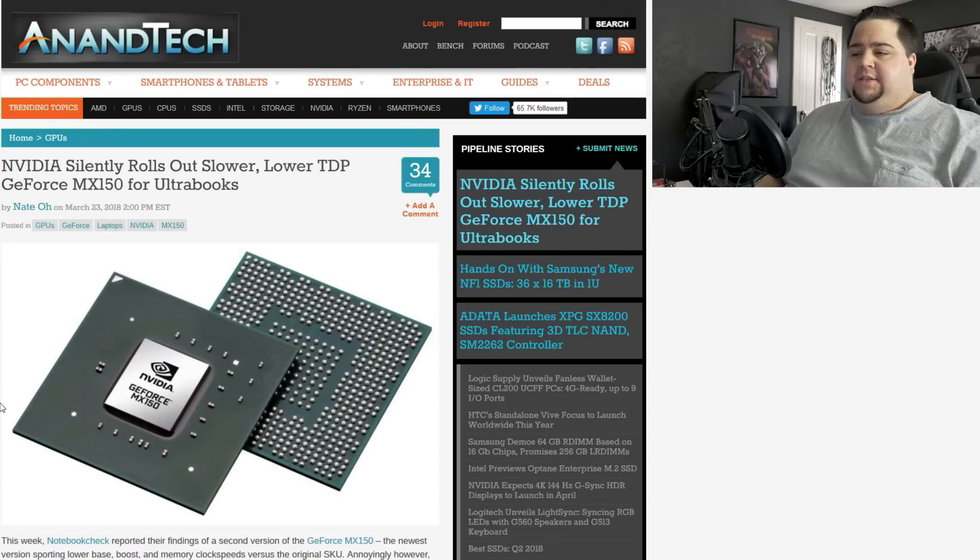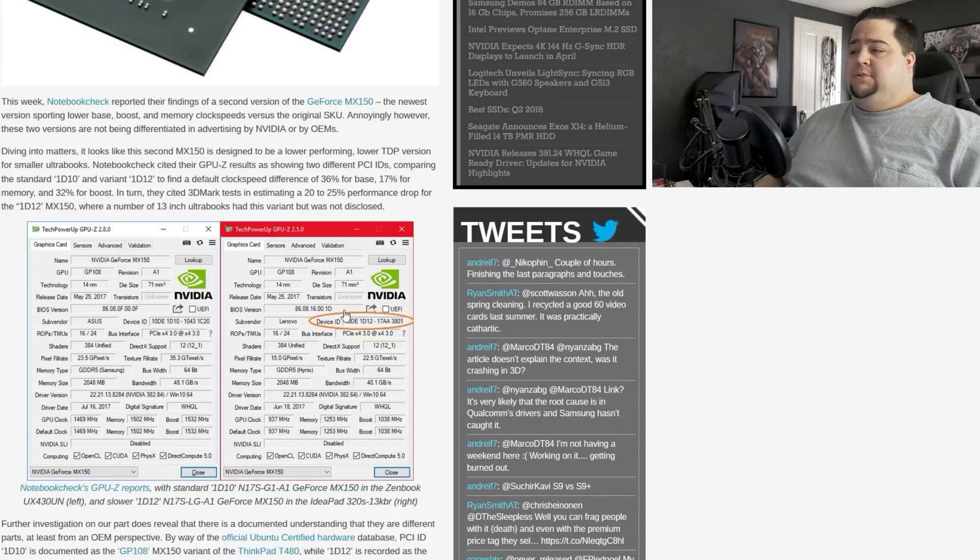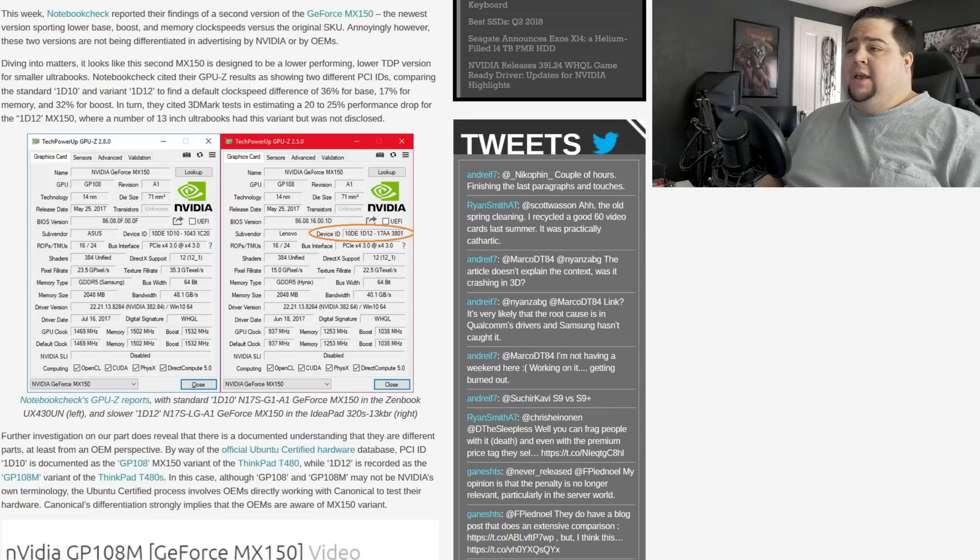This has actually been showing up in quite a few different OEM laptops or Ultrabooks. This story is coming to us courtesy of AnandTech, who reported on this after Notebook Check found that several different Lenovo ThinkPad variants they were testing were actually running a bit slower and showing up with a different hardware ID when looking inside GPU-Z. If you look at the side-by-side comparison with the two screenshots, you can see one denotes a 1D10 model, which is the original, and the newer one is 1D12. This ends up equating to about 20% to 25% less performance when running on 3DMark.